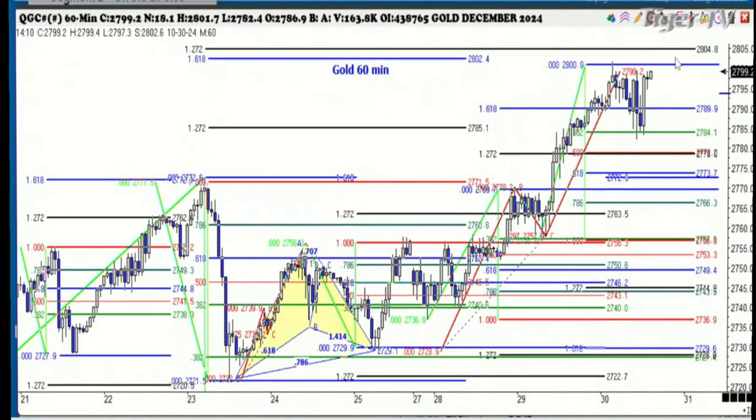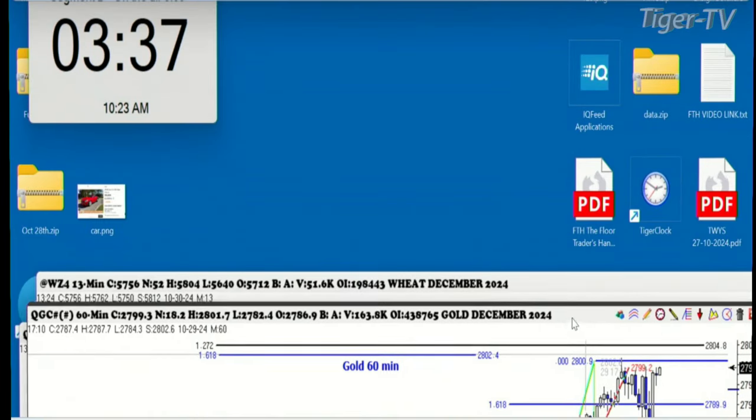We're most probably going to get that level and just continue going higher. Maybe it will pull the others up with it. But right now, that's what we're looking at here in the gold market.